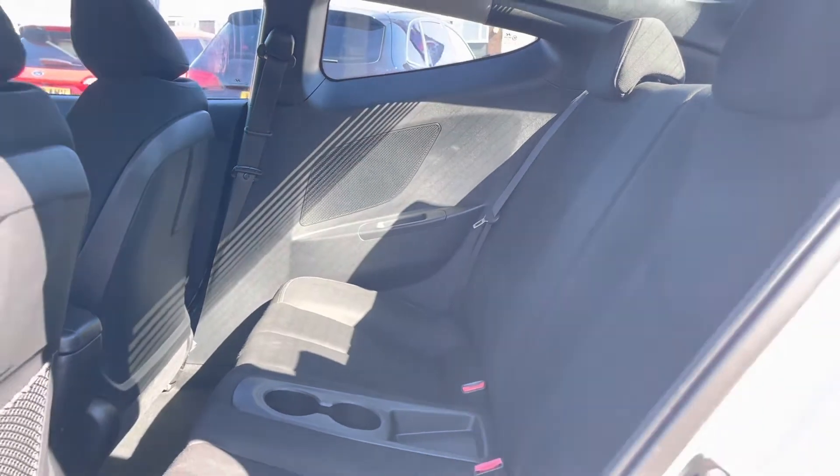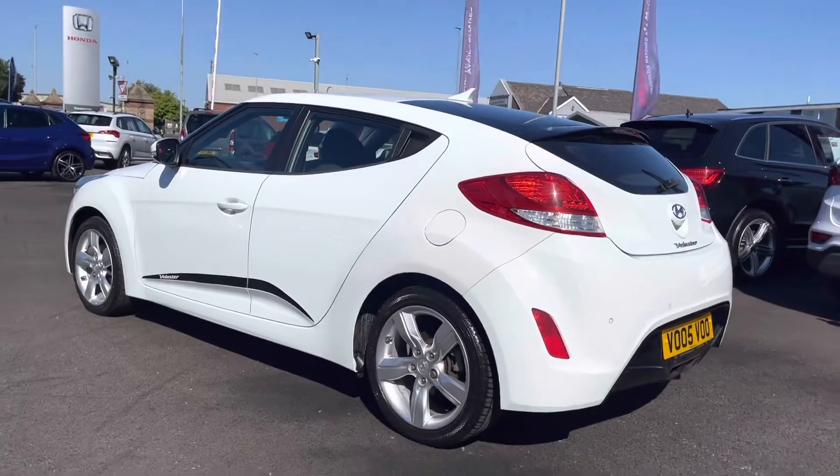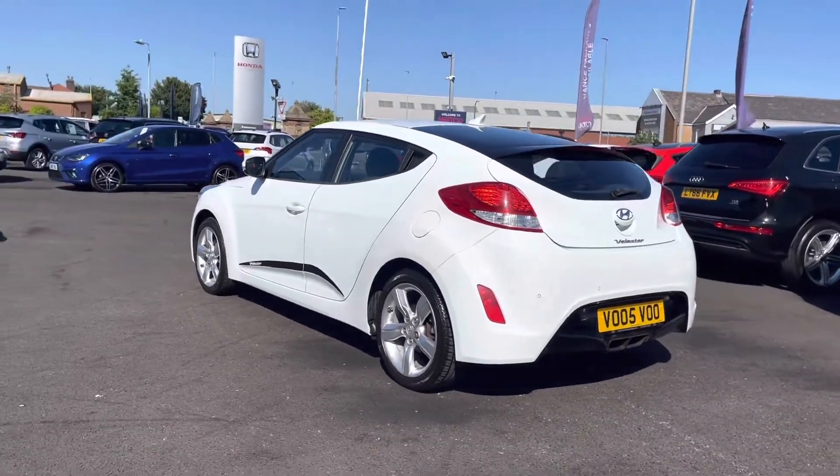As we move around to the back of the vehicle now, you will notice it does come with rear parking sensors, allowing you to get into those tight narrow spaces without bumping your lovely new Hyundai.